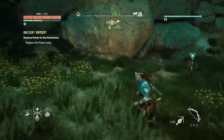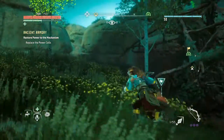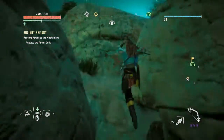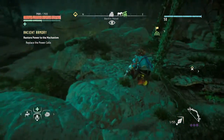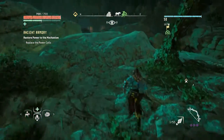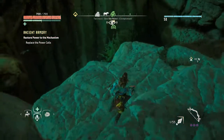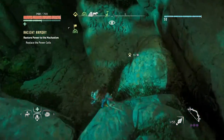Hey guys, Outer Orange here. We are back with some Horizon Zero Dawn. I'm currently trying to figure out how to get in here, but we are going to do the Ancient Armory mission right now. If I find a way into this bunker — I think it's right here — we have the power cells that we need, so all we gotta do is just go down and discover.